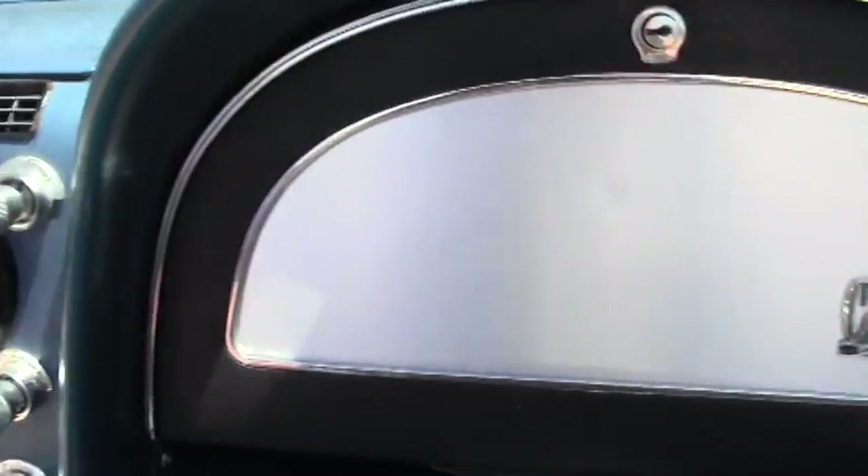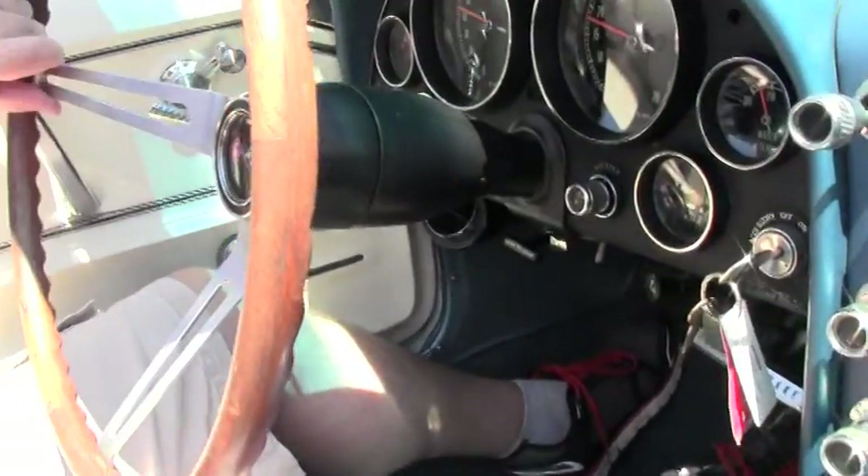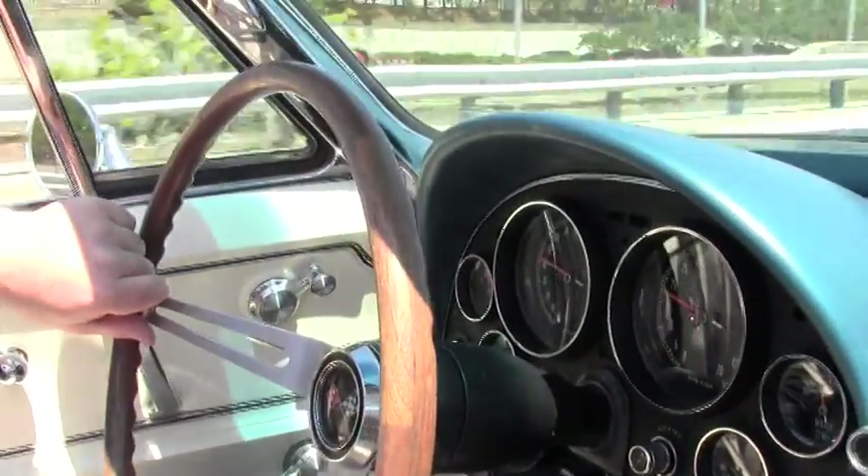Also has power steering and brakes. You steer this car with one finger. Real nice driver quality Corvette.